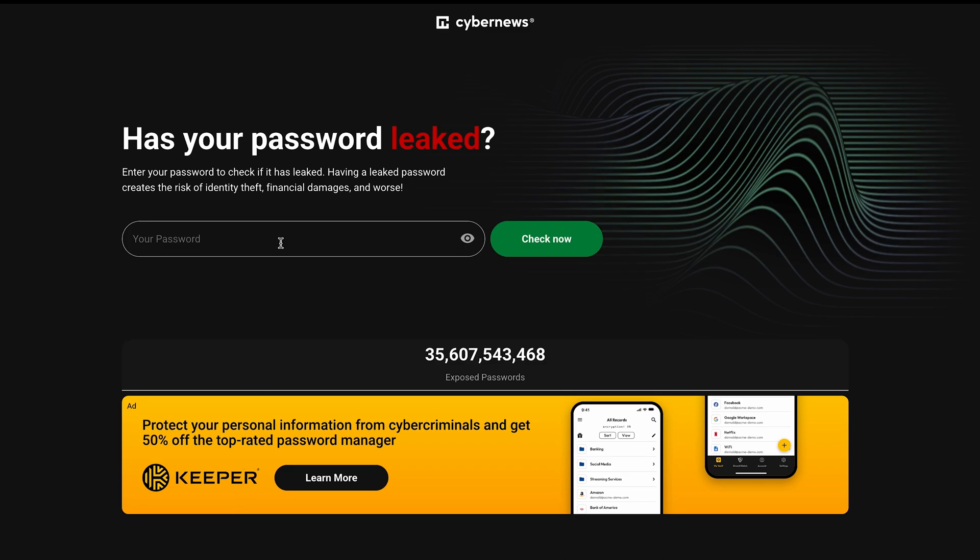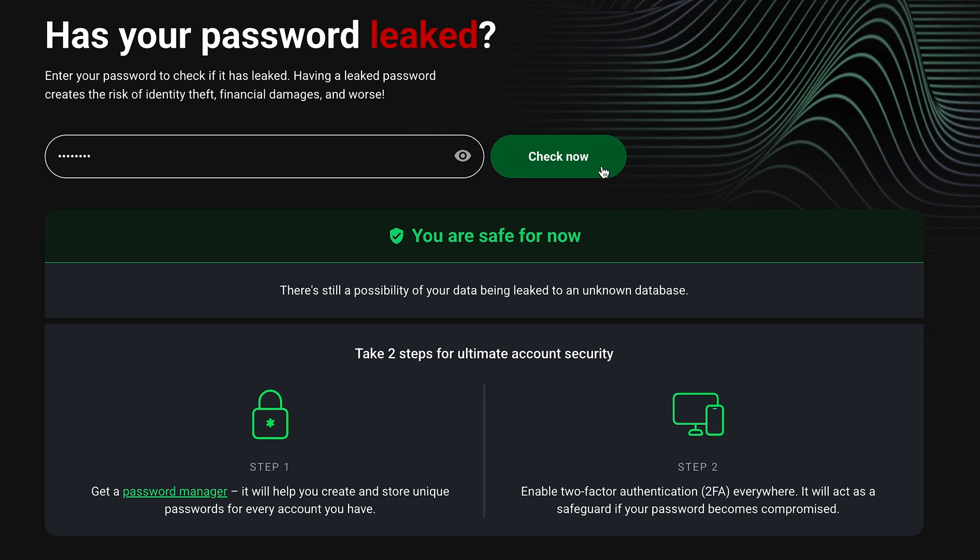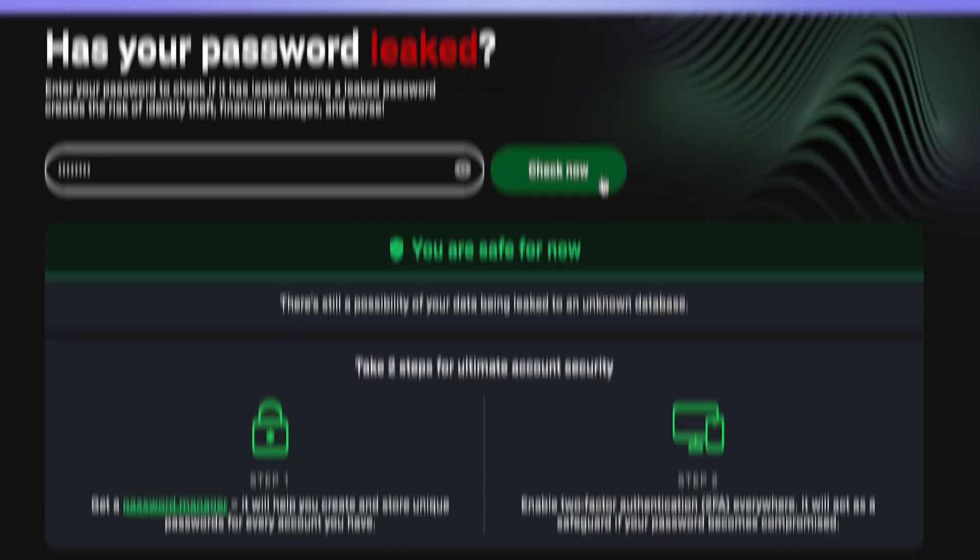If you're not sure whether you need NordPass or ProtonPass, I recommend trying out the CyberNews password leak checker. Just drop a password you use right there, and you'll find out immediately if it's ever been exposed in one of the previous data breaches. Trust me, it happens more than you'd expect.